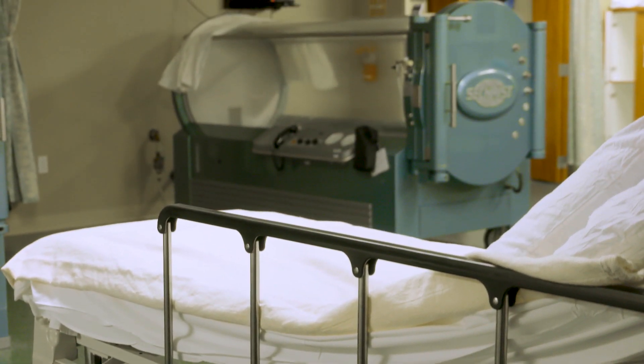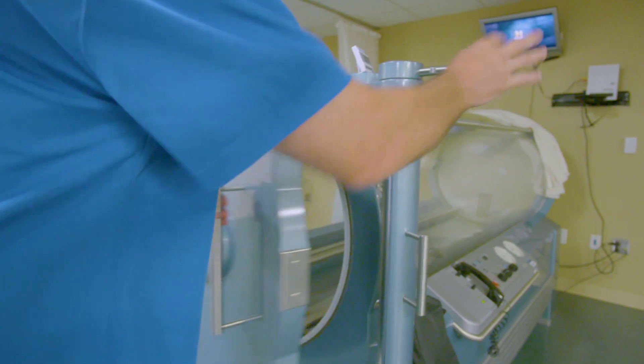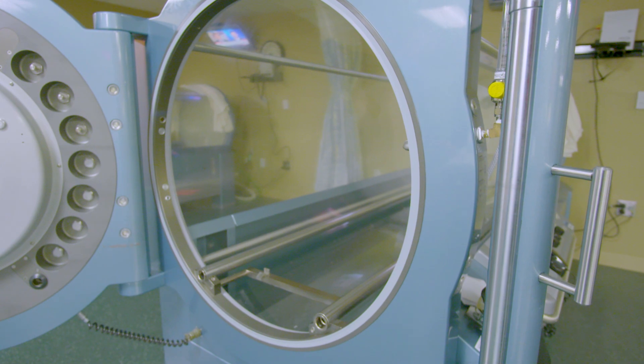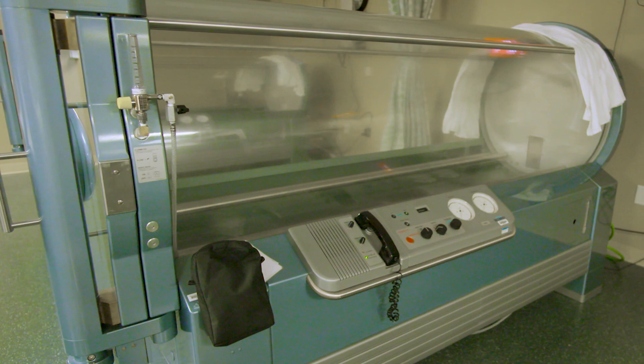Hyperbaric oxygen can sometimes be called dry diving — we'll often call the treatments dives — and that's because it's similar to going scuba diving or snorkeling. You'll feel the pressure of the gas around your body, similar to when you go swimming in a deep pool and you have to clear your ears. That's the most common side effect people will experience, but it's a very minimal side effect and can be easily remedied by pinching your nose and doing the same exercises with your ears that you would do when equalizing in an airplane.